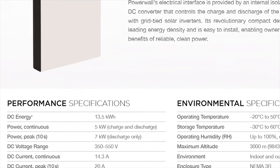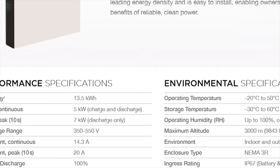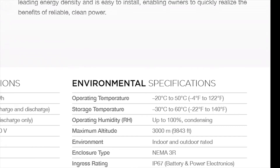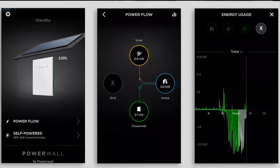The Powerwall 2, at 13.5kWh, has a much higher capacity than the Powerwall 1. It's also quite resilient, and can operate in temperatures from minus 4 to 122 degrees Fahrenheit. The Powerwall also comes with an app that lets you monitor how much power is in the battery, how the power is being used in real time, and how much power is being saved. It can even be programmed to charge during off-peak periods and use cheaper power during the day to save you money.